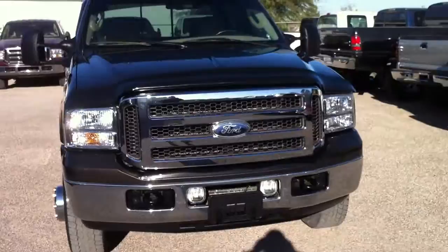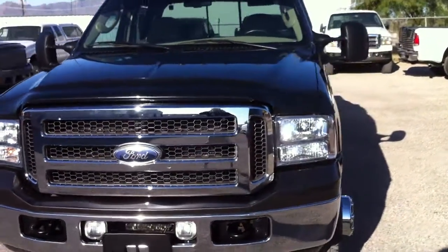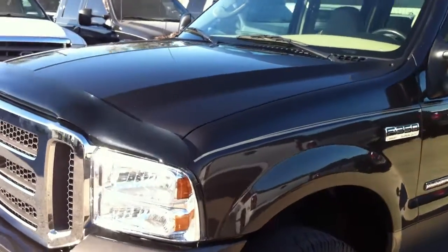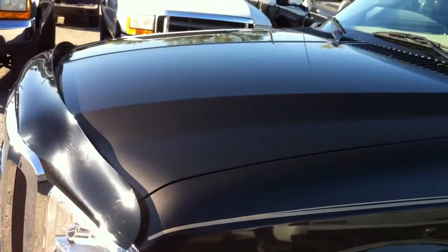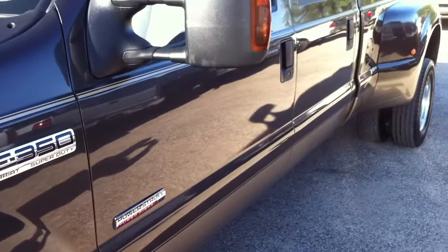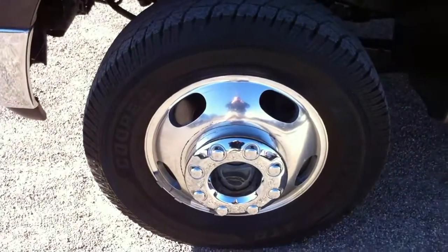The only issues this truck has are very minor issues. We found evidence in the truck that this truck had just been purchased. We found their payment book, and we found receipts for a really expensive oil change and inspections of the truck, which I'll show you in a second.